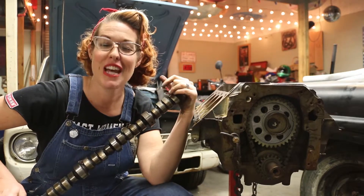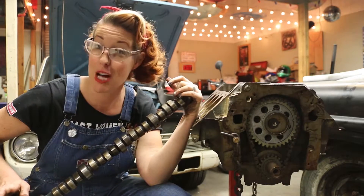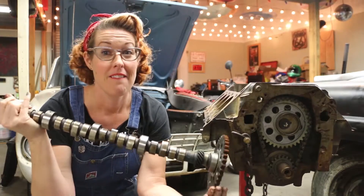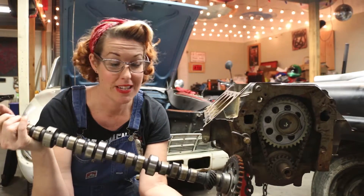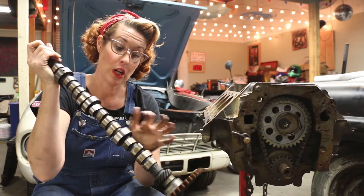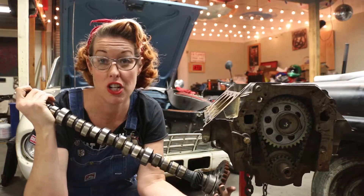Hi and welcome to Grease Girls Garage. Today we are talking about cams, also known as camshafts, of which I'm holding one. A camshaft is made up of all of these different lobes and those lobes connect to your car's valves.